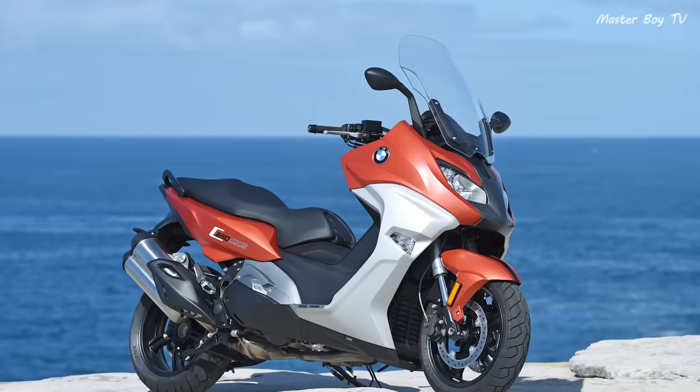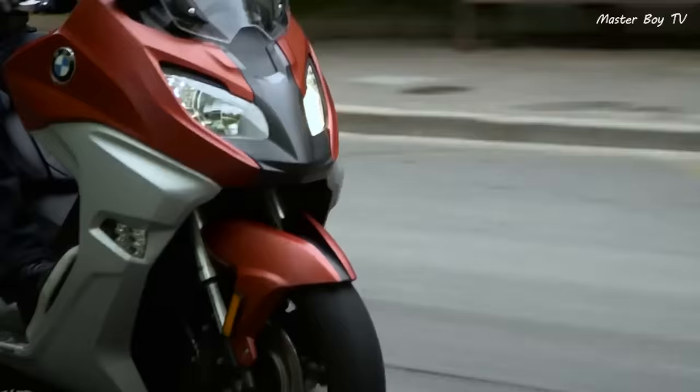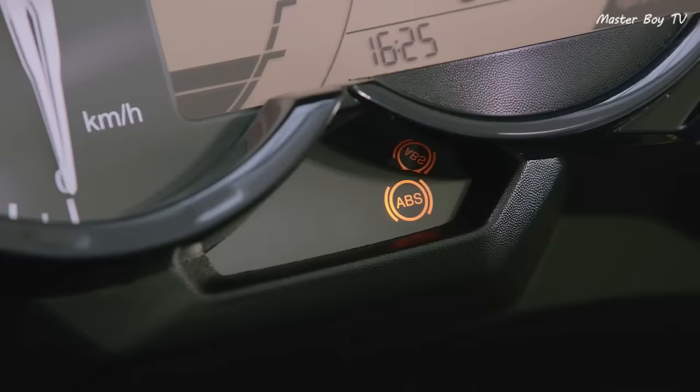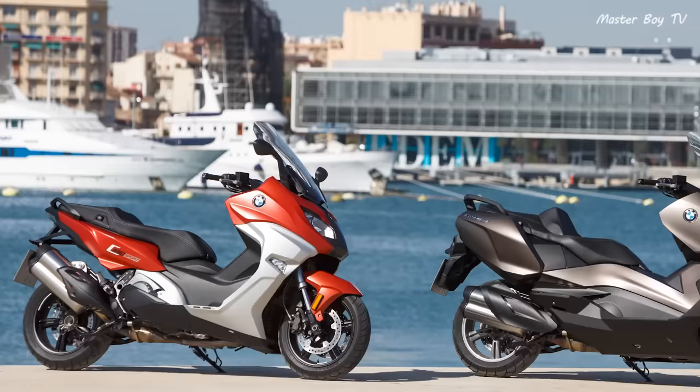As one expects from a BMW product, the C650 comes with modern features such as electronically adjustable windshields, heated grips, and ABS brakes. The scooter is competitively priced at $10,095.